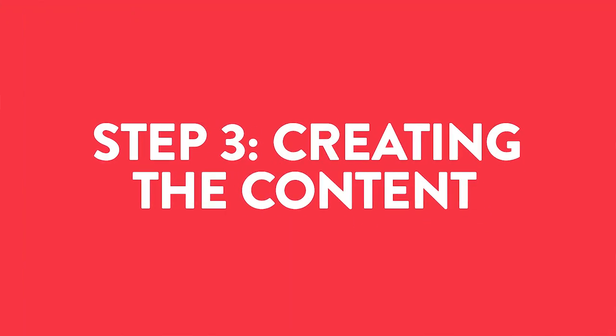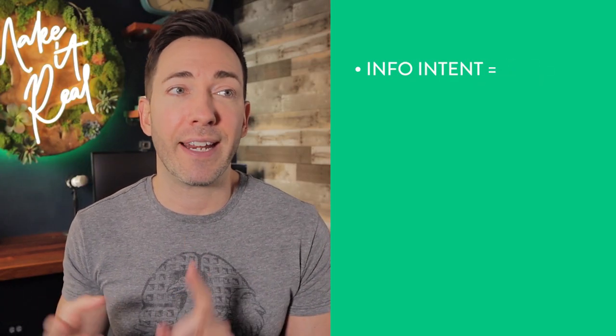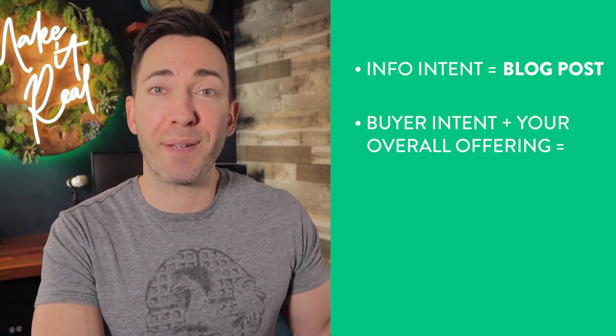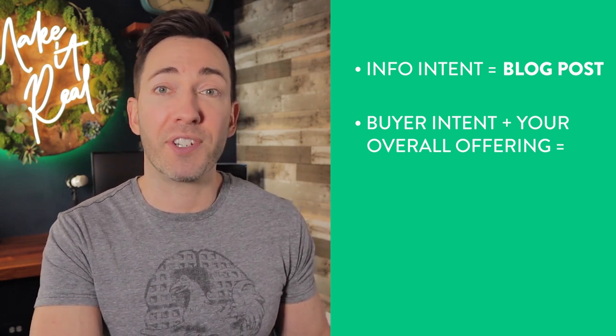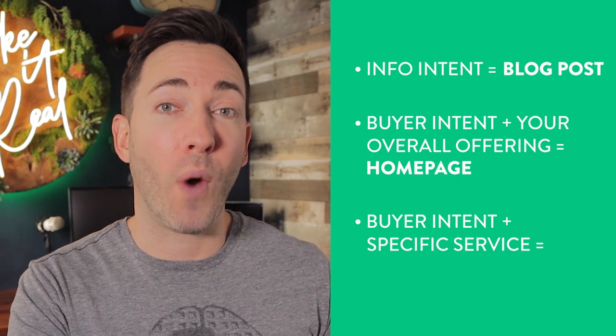After you've prioritized your keyword phrases, it's time for step three: creating the content for your first priority keyword phrase. When I say content, I mean either a page on your website — like your homepage or a specific service page — or a blog post. This really depends on whether the phrase has buyer intent or info intent. If the keyword is a question or seems to be looking for tips, advice, inspiration, or ideas, create a blog post. If it has buyer intent and matches your overarching business — something like 'Sacramento photographer' — then that could be your homepage. But if it were more niched down, like 'Sacramento wedding photographer,' then that would probably be a specific service page.